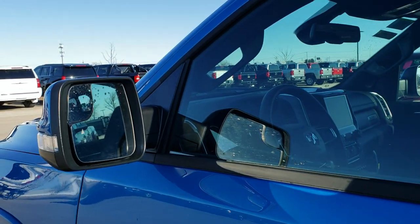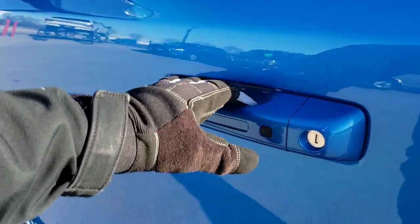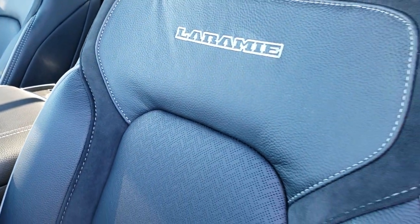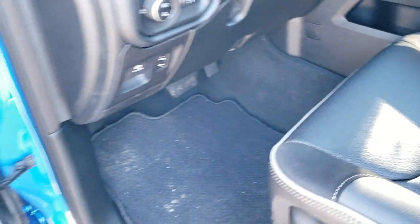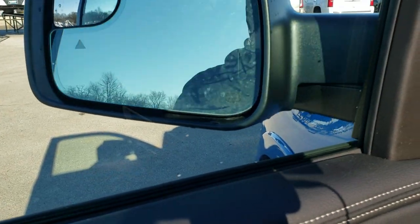All new Rams come with the capless fuel fill, which is a nice feature. This one has the heated mirrors with blind spot monitoring, built-in directional signals, and the blind spot mirror. They also power fold in. You have the keyless enter and go system. The Laramie Level 1 package gives you the black leather and suede interior with gray piping on the side, side curtain airbags, and both front seats are powered and heated. You have factory floor mats, power windows, power locks, power mirrors, and a carbon fiber trim on the doors.